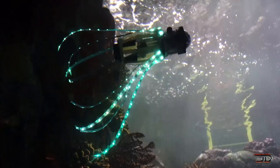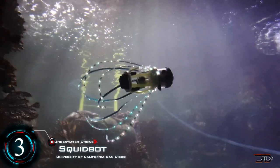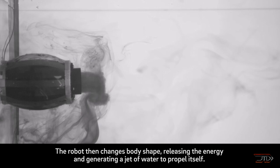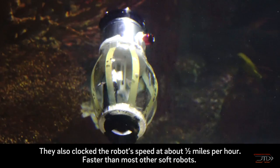At number 3, the SquidBot. It may not seem like much, but this particular robot has a unique propulsion system which generates jets of water. The robot takes in a specific volume of water while storing elastic energy in its skin and flexible ribs. It then releases this energy by compressing its body and generating a jet of water to propel itself. The team clocked the robot's speed to roughly half a mile an hour, so it's not extremely fast.